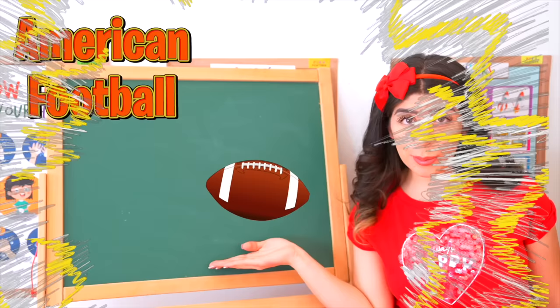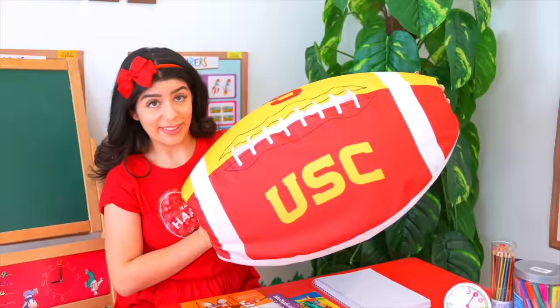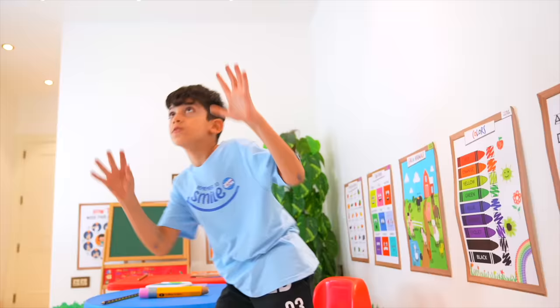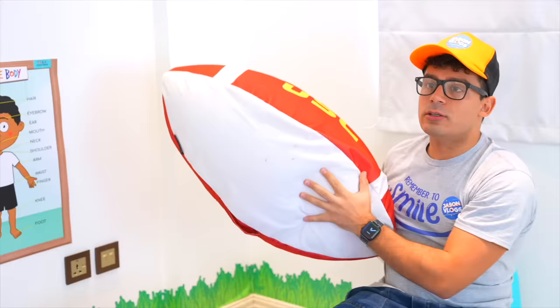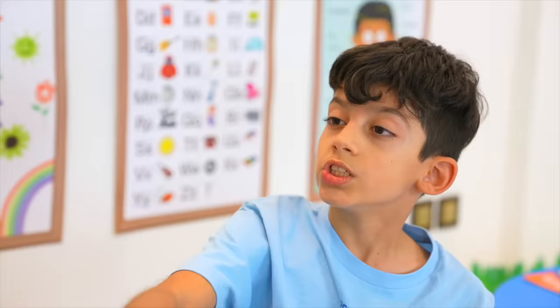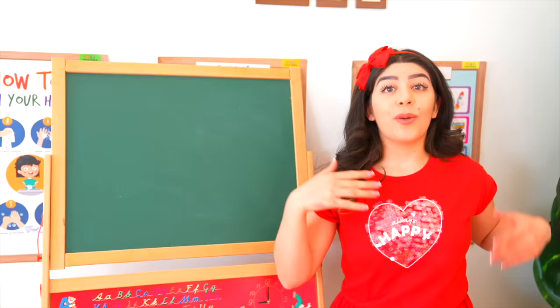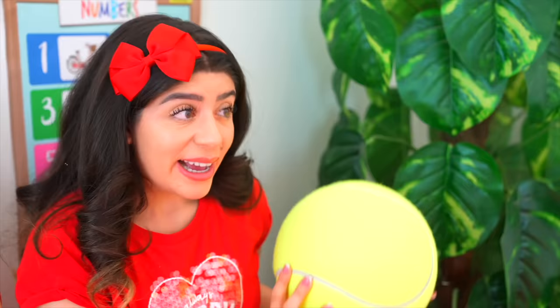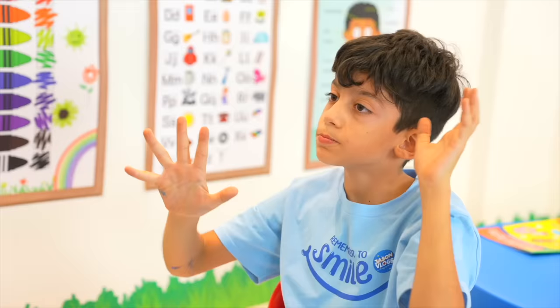So big! And what is your favorite sport, Alex? American football! American football. Well, that was fun, teacher. What is your favorite sport? My favorite sport is tennis. Here you go, guys, this is a tennis ball. Catch, Jason!